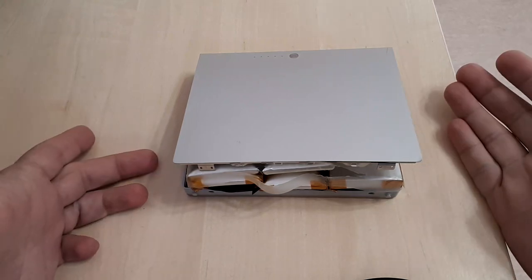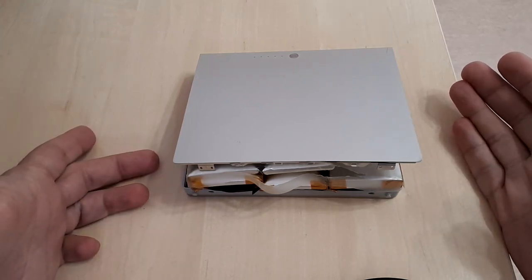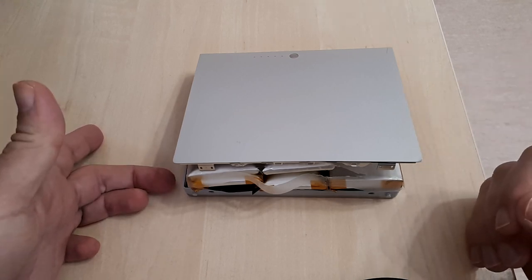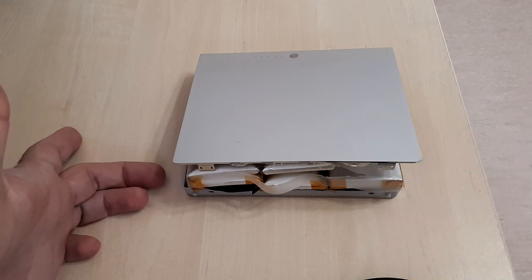Hello! You may be wondering what you are seeing in front of you. It's a 2006 15-inch MacBook Pro battery that has gone horribly bad.